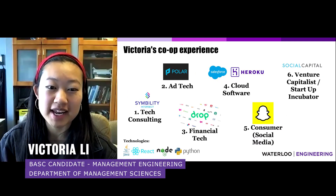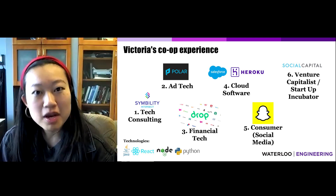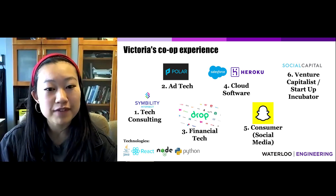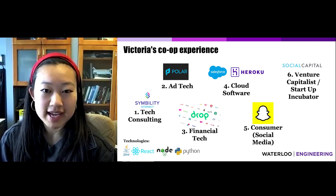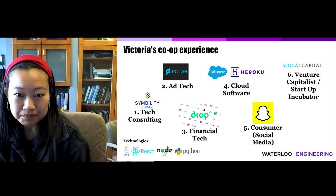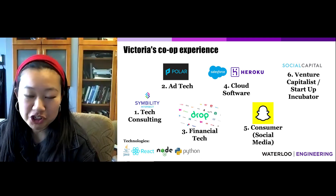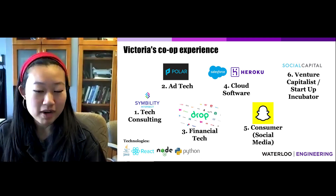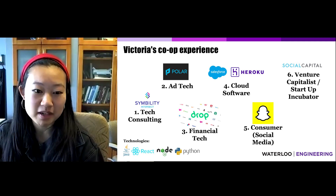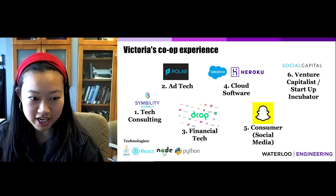During my first co-op, I worked at a tech consulting firm as a quality assurance analyst. I then moved on as a front-end developer at an ad tech startup, building, designing, and prototyping different brand and content positions. During my third co-op, I worked at a fintech company as a mobile developer. At my fourth co-op, I worked at a cloud software company as a full-stack developer. I then moved to a consumer social media app, and finally completed my last co-op at a venture capitalist firm. These experiences allowed me to gain applicable knowledge in the workforce, and upon graduation, I'll be utilizing my skills as a software engineer in New York.